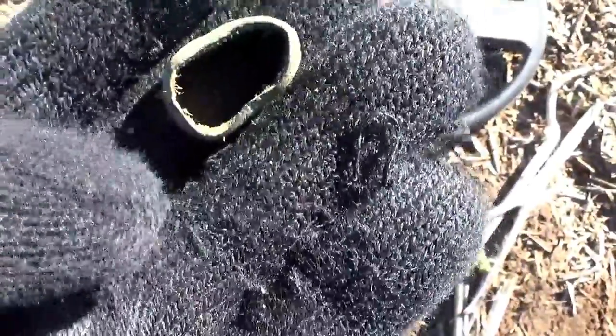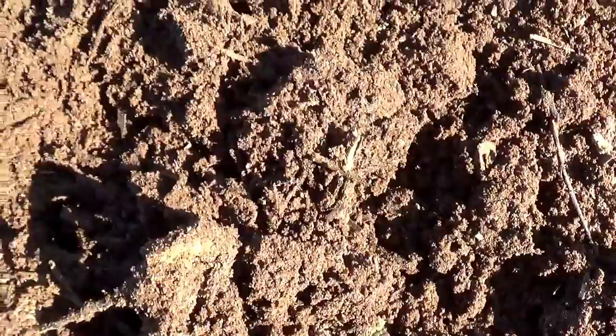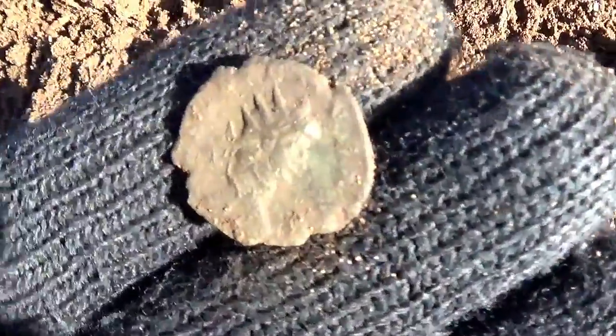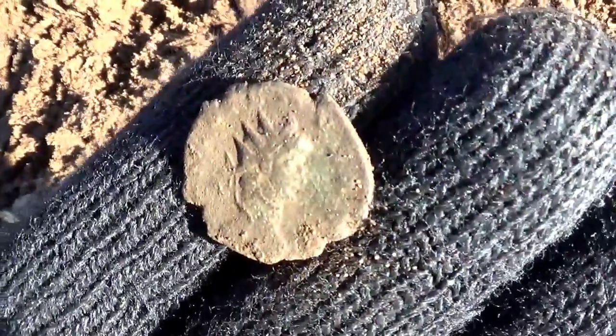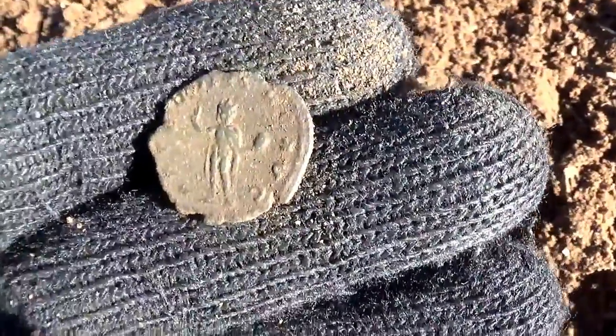Now, could this be a Roman finger ring? I'll have to do some research. Fantastic — look at that, another radiant, bigger this time. I might be in with a chance of a silver, you never know. This is getting a bit warmer now, the field's producing some stuff.